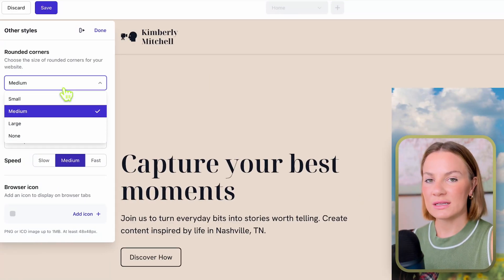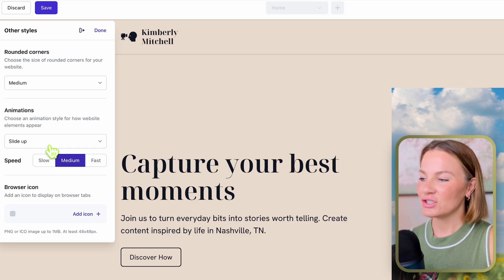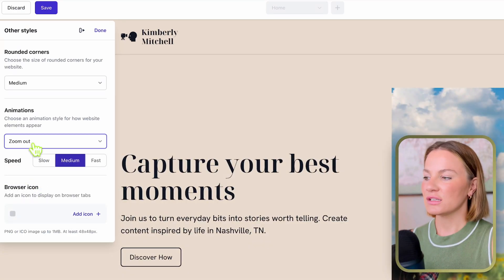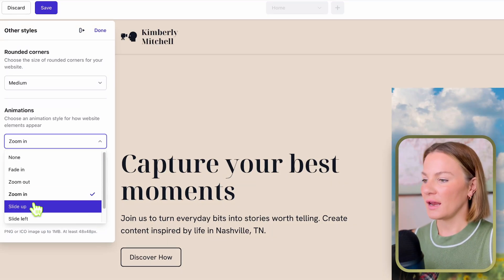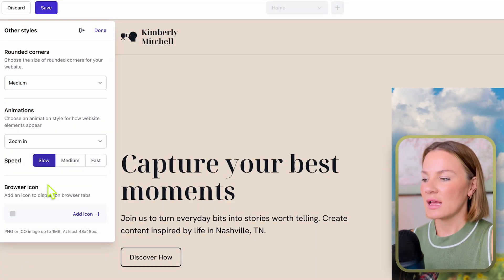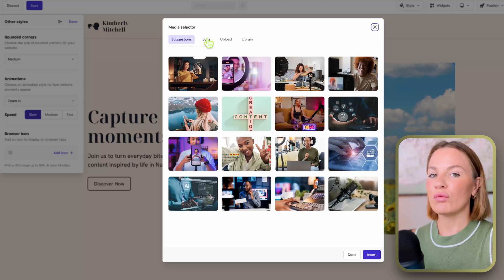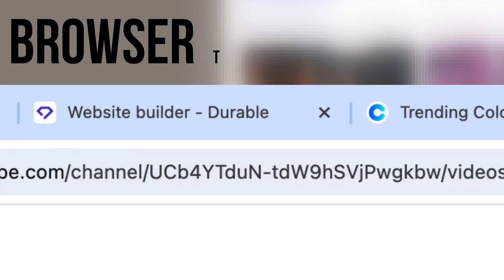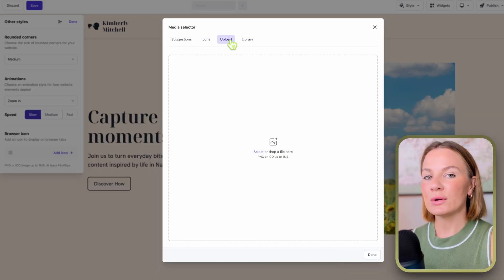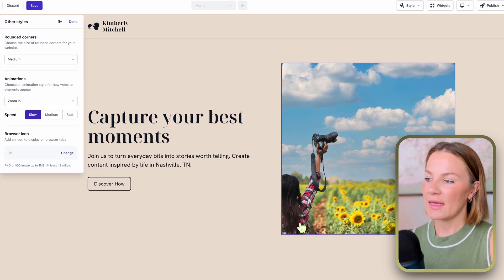The last option under the Style button is 'Other Styles,' which lets you change the corner size of your website, the animations — how features come in or go out, like sliding up, fading in, fading out, and how fast. After playing around with it, I like zooming in and a slow speed, so that's what I'm leaving it on. There's also a browser icon option, which displays on browser tabs.